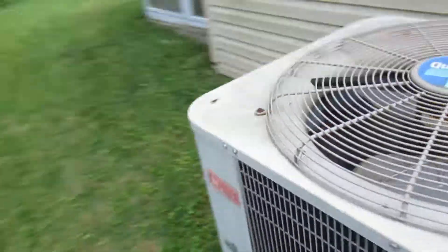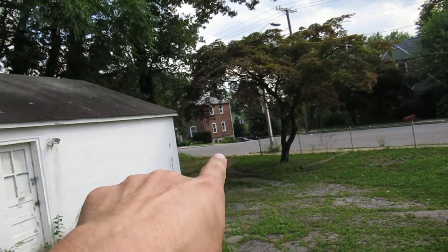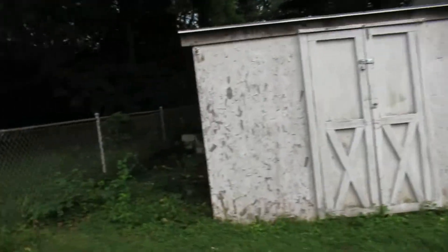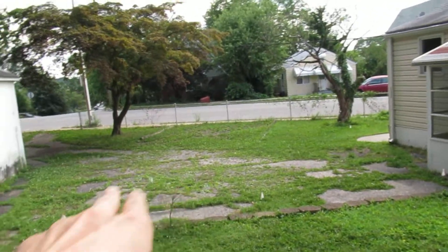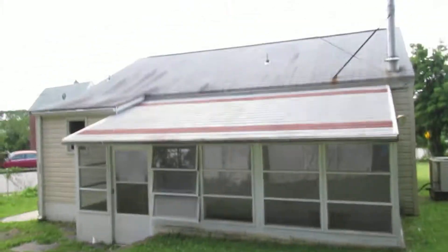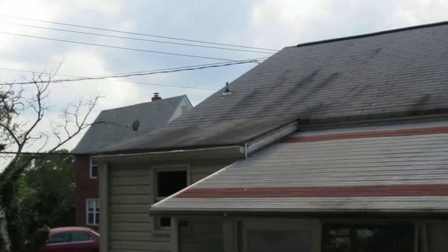HVAC here looks good — nice size one, all hooked up, looks like it's in good condition. We have a little glassed-in back porch, and a garage that opens up onto the side street. There's also a plywood shed. Good sized backyard with plenty of space — pavement down on one level, all grass up on the next level. Here's the back of the house, with a little metal awning over the back porch.